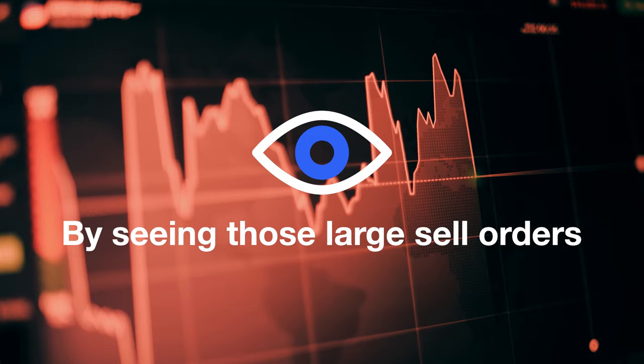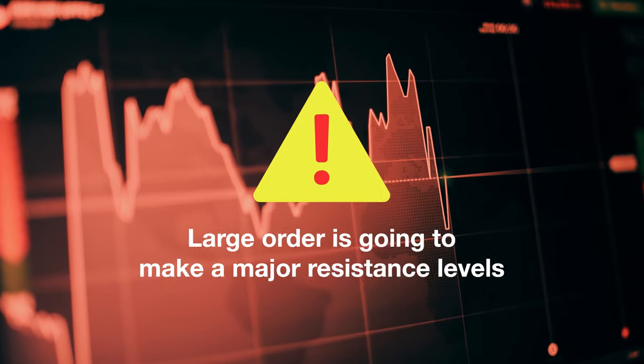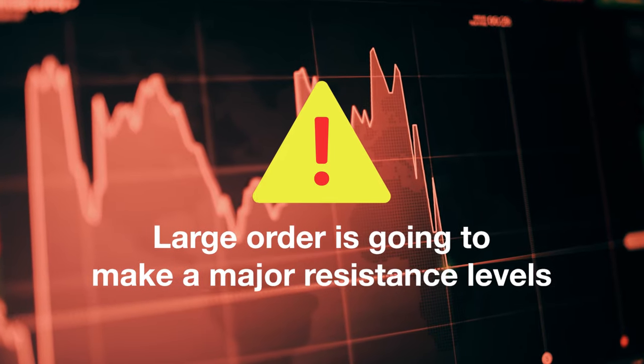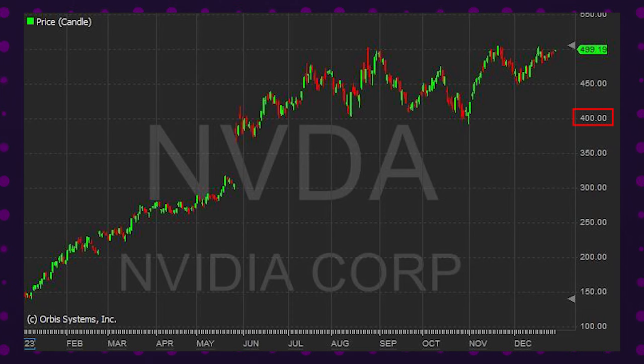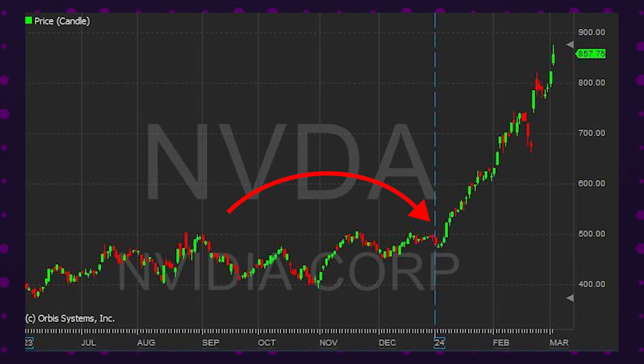Seeing those large sell orders gives us a good indication to get out of the stock, because that large order is going to create a major resistance level. This seller actually acts like a significant barrier — a resistance level that caused the stock to drop from $500 back down to $400 over the course of several months. However, the resistance level gets broken right when the stock surpasses that large iceberg order at $500.